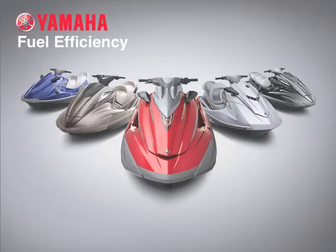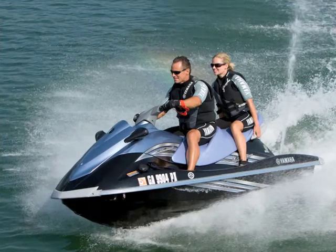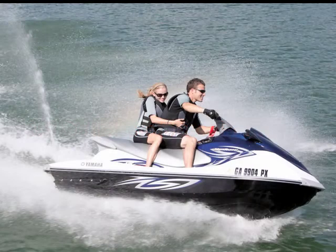Yamaha WaveRunners are the most fuel efficient in their class and save owners hundreds of dollars a year in operating costs compared to the competition. For example, according to test results from BoatTest.com and Trailer Boats Magazine, the Yamaha VX series uses 2.9 gallons an hour less fuel at top speed than the nearest competitive model, while accelerating 0-30 miles per hour faster.